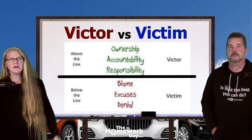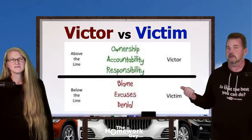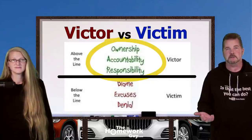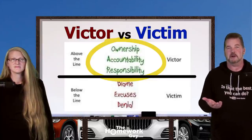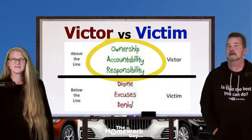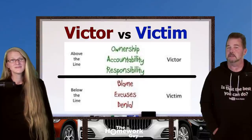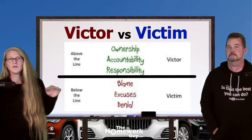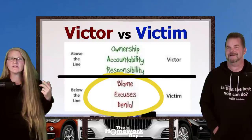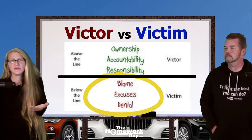Above the line is the victor. The attributes that the victor embraces are illustrated by the acronym OAR: ownership, accountability, and responsibility. If you embrace those things, you're a victor-type person and you get a lot more out of life, because you don't let yourself make a bunch of excuses for your own failures. A victor recognizes the mistake, doesn't do it again, and fixes the problem. Below the line are the victims. The victim mindset has the acronym BED: blame, excuses, denial.